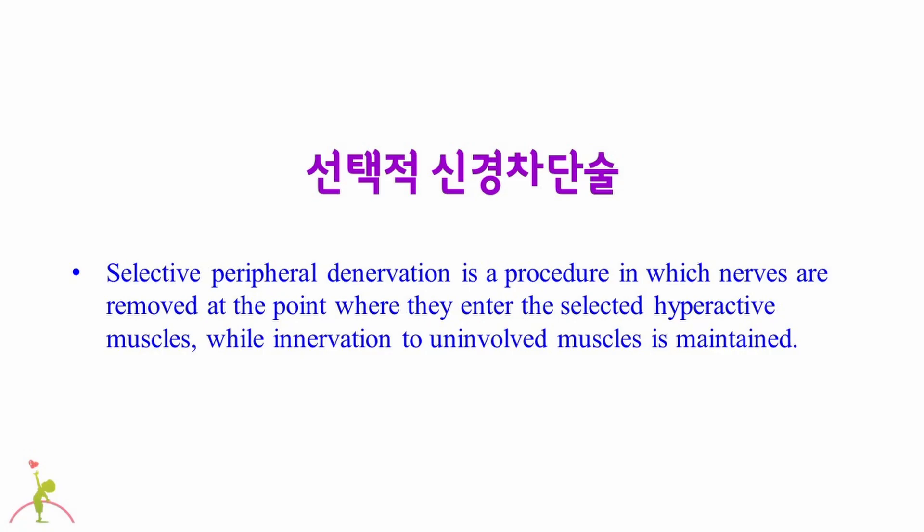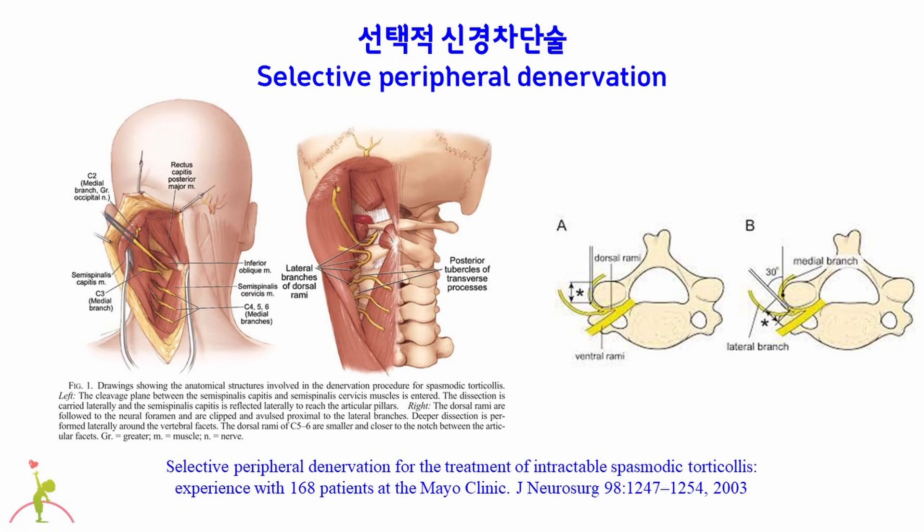Selective Peripheral Nerve Denervation is a surgical method that finds the peripheral nerve controlling the muscle causing cervical dystonia and selectively cuts it so that the muscle does not contract. For example, if the semispinalis cervicis muscle causes cervical dystonia, selective peripheral denervation selectively cuts and destroys the peripheral nerves that control the semispinalis cervicis muscle.